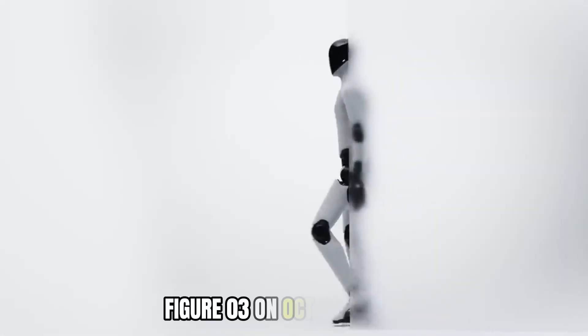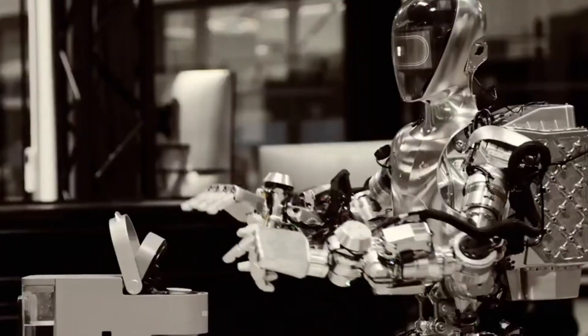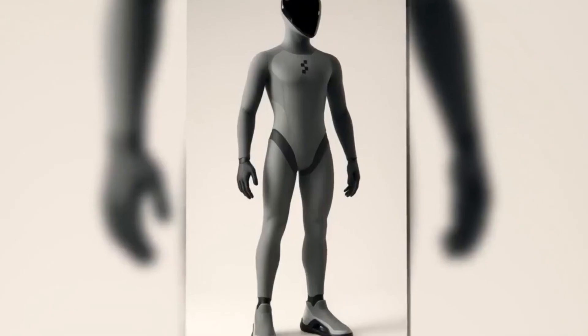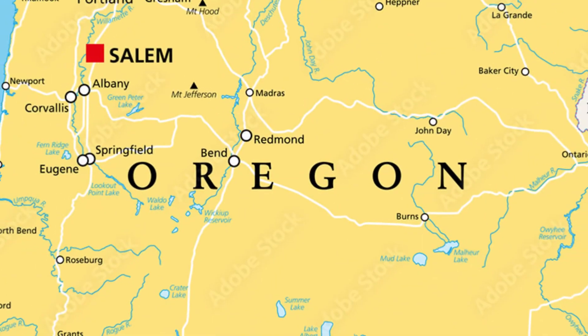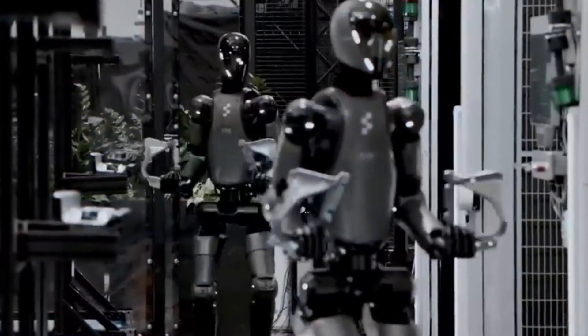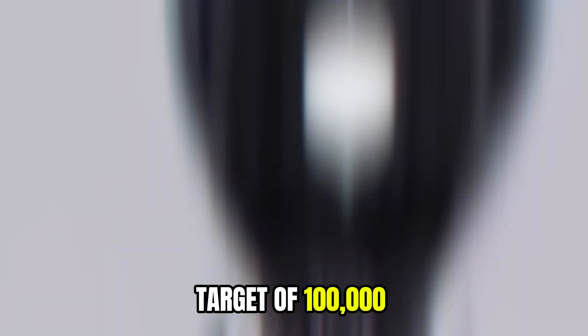Figure AI introduced Figure 03 on October 9, 2025, marking what the company describes as a complete hardware and software redesign aimed at creating a general-purpose robot capable of learning directly from humans. The robot stands 5 feet 6 inches tall and weighs 9% less than its predecessor, Figure 02. The company engineered the robot from scratch specifically for high-volume manufacturing at BotQ, their dedicated production facility in Salem, Oregon. BotQ's first-generation manufacturing line has the capacity to produce up to 12,000 humanoid robots per year, with a target of 100,000 units over the next four years.